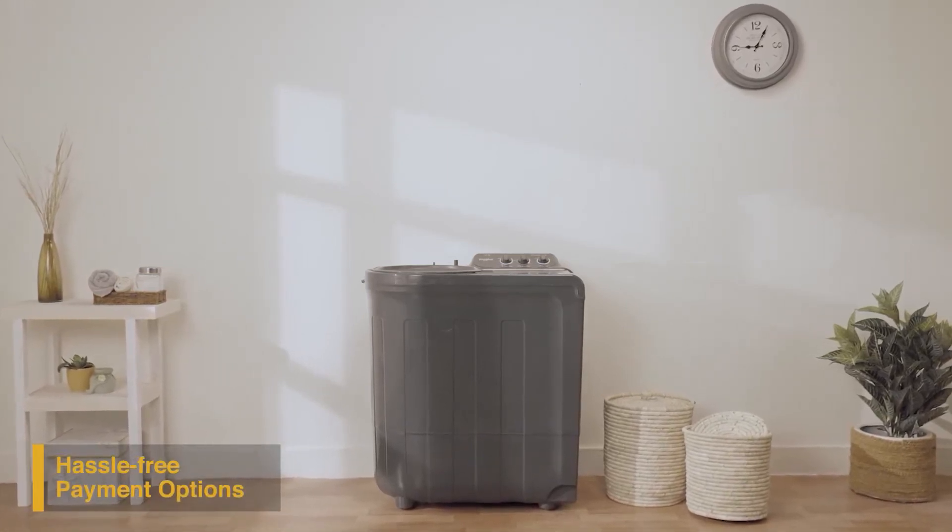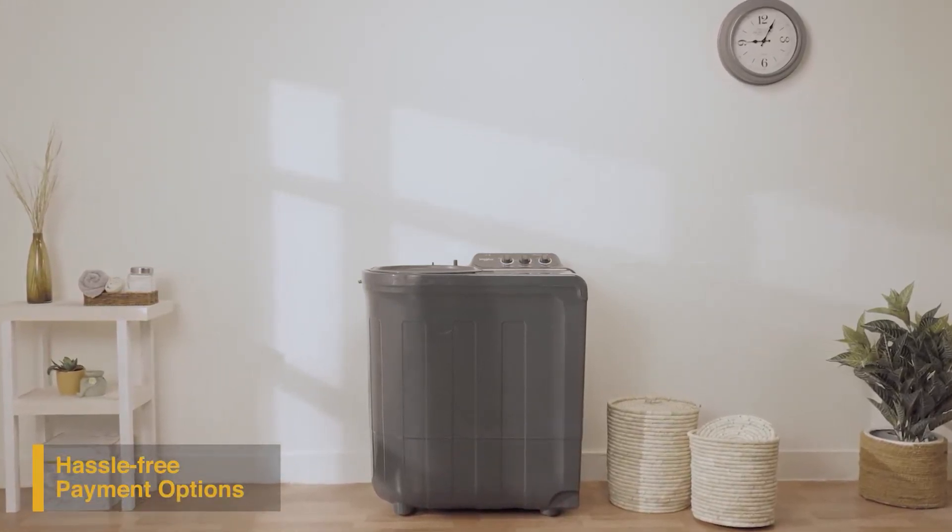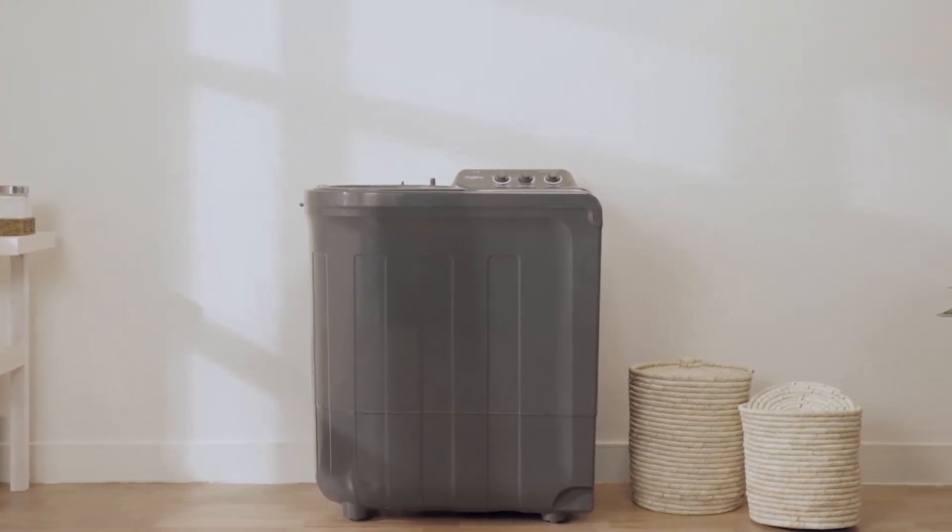To buy the Supreme Plus range of semi-automatic washing machines online, use your debit or credit card, or pay via net banking. For EMI options, refer to the product page.